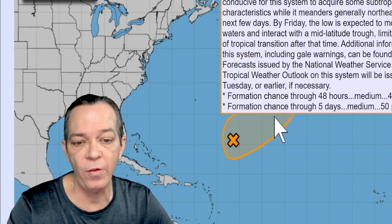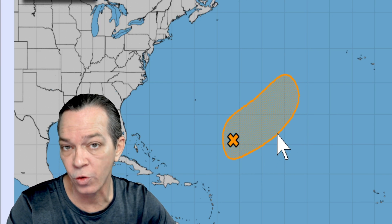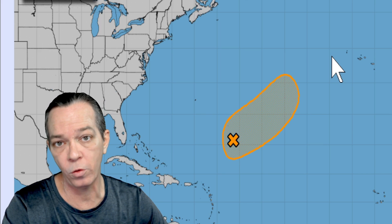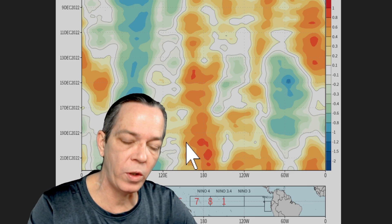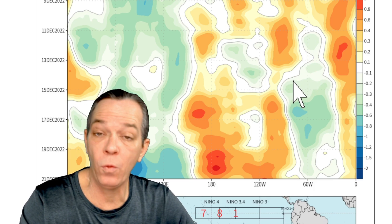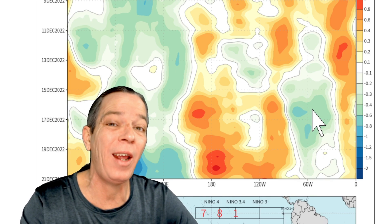By Friday, the low is expected to move over cooler waters and interact with a mid-latitude trough, limiting the potential for tropical transition at that time. That gives it up until then to try and strengthen. Then the cold front comes through, knocking it for a loop literally, then strengthening it a bit before it heads towards cooler waters. I'm still showing a hurricane, though the GFS and Euro both show it as a weak system in the Atlantic.